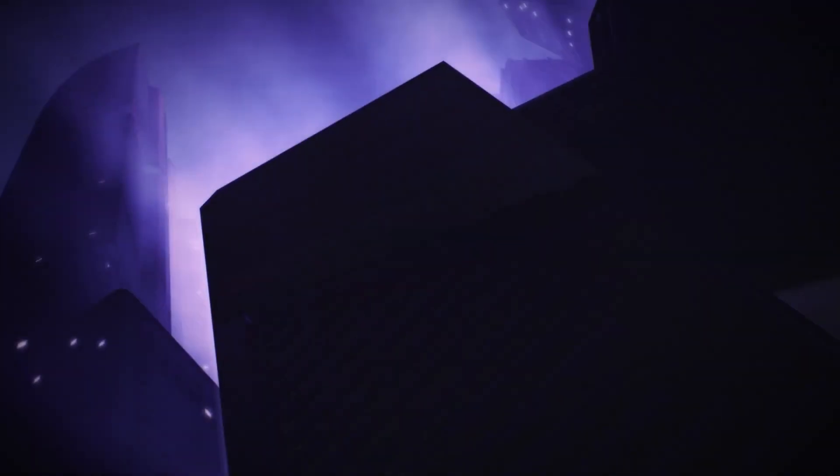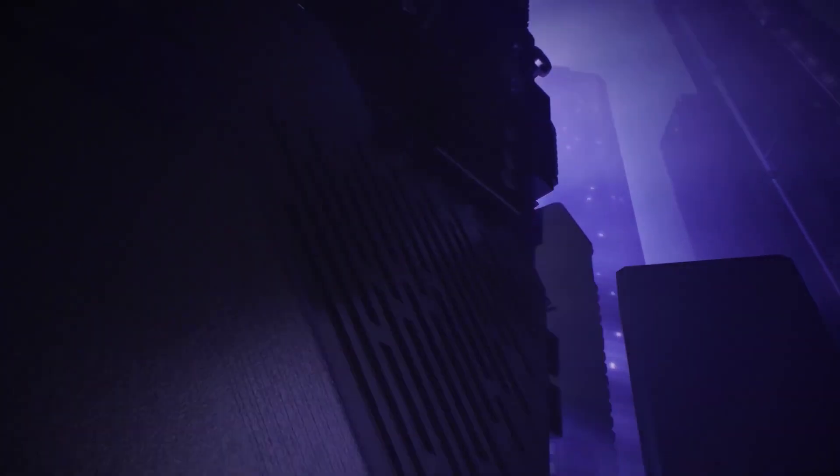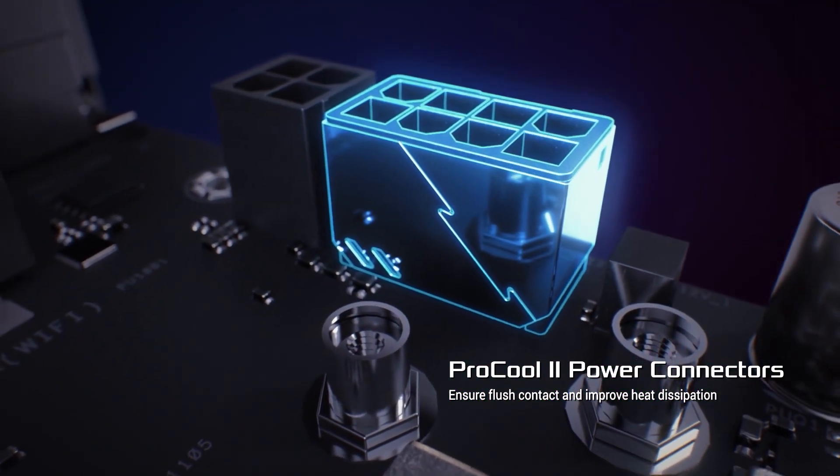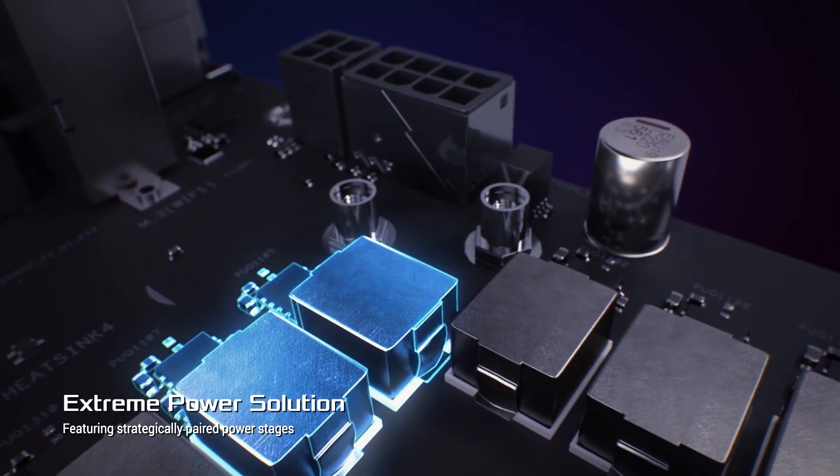As far as BIOS support goes, please be diligent on whether your chosen motherboard has out-of-the-box support for Ryzen 5000. If it doesn't, you'll either need a motherboard with BIOS flashback so that you can update the BIOS with just a USB stick, or you'll need access to an older Ryzen CPU to do the update.